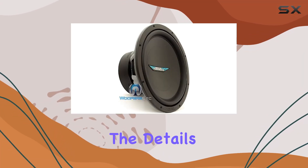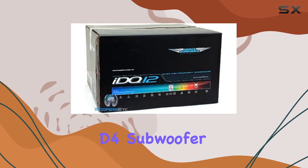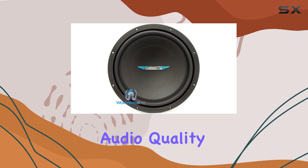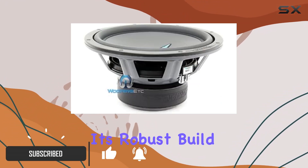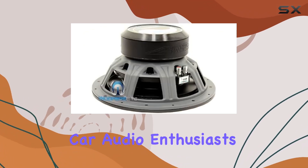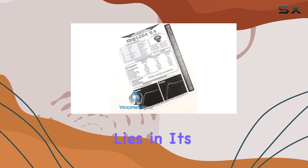Today we're diving into the details of the Image Dynamics 12-inch IDQ v4 D4 subwoofer, a powerhouse of a sub designed to deliver exceptional audio quality and deep resonant bass. Known for its robust build and high performance capabilities, this subwoofer has caught the attention of car audio enthusiasts and audiophiles alike.